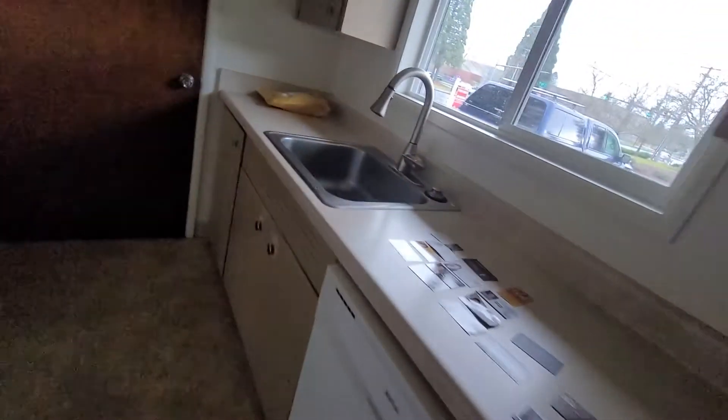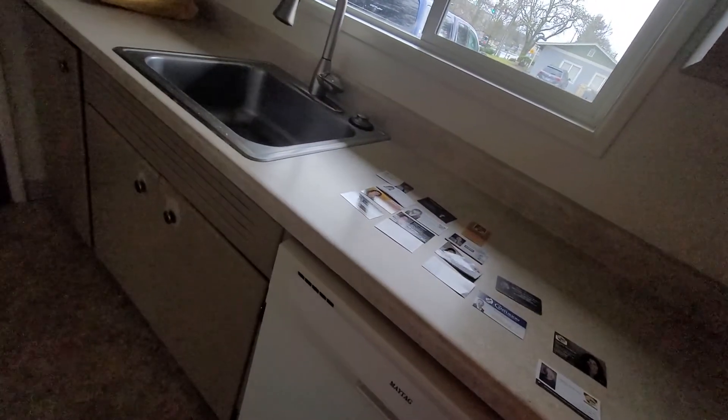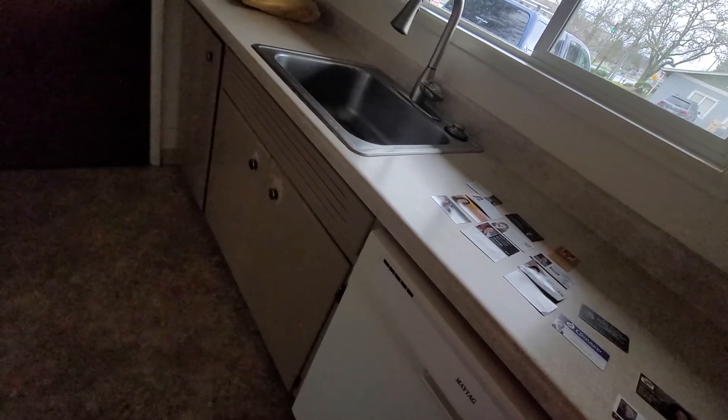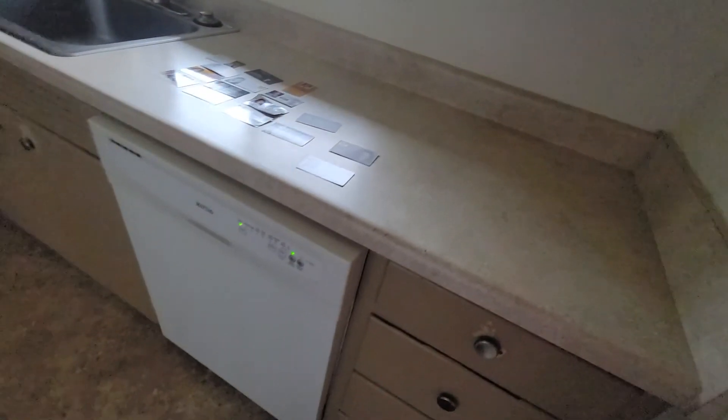We're going to turn off all the lights in the house. We're going to allow the dishwasher to run its course because there are some dishwashers that go into an error setting if you try to turn them off while in their wash state.